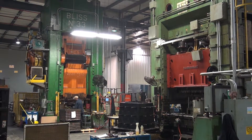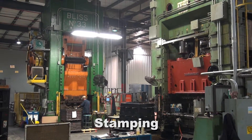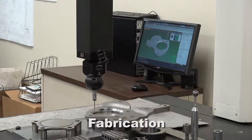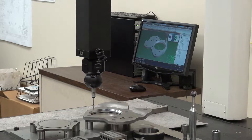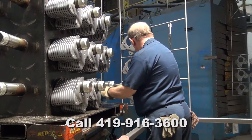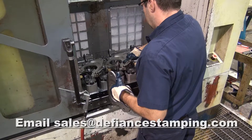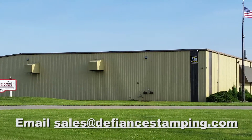Come grow with us and take advantage of all the manufacturing capabilities we provide: stamping, machining, grinding, welding, assembly, and fabrication. All this value for you, the customer. To find out more, contact our sales department at 419-916-3600, or email your RFQ or inquiry to sales@DefianceStamping.com.